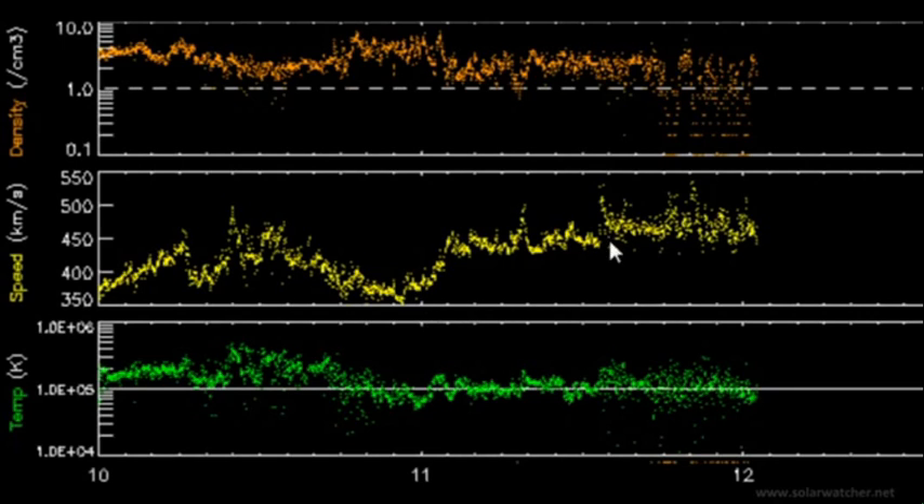Solar wind speeds moved from 350 to 550 kilometres a second due to the arrival of a coronal mass ejection on the Earth's magnetic field. I'm expecting something similar to occur on December 14 when the coronal mass ejections impact the Earth's magnetic field and a possible geomagnetic storm to result.